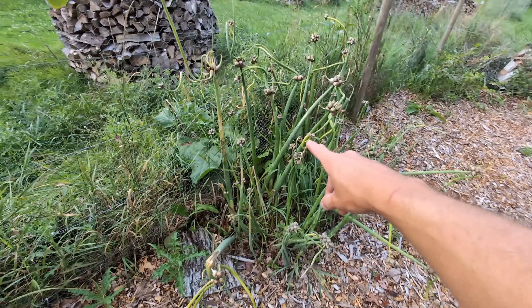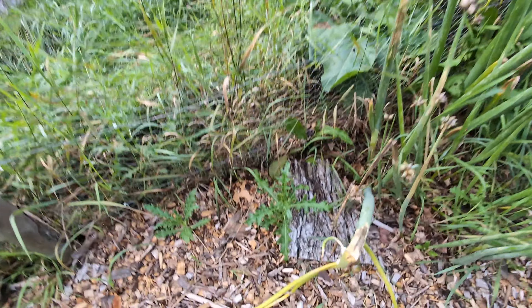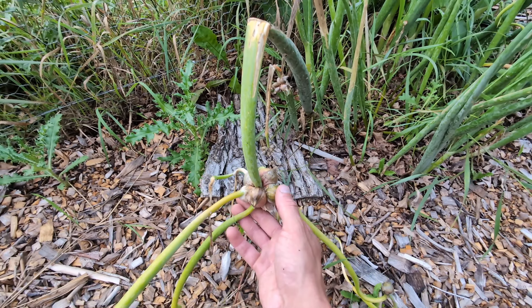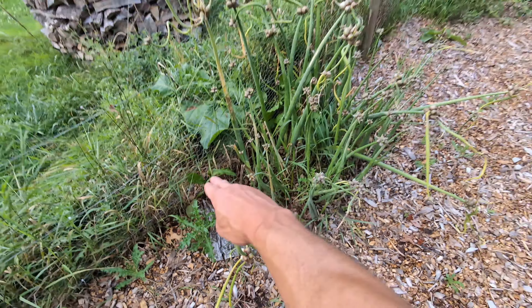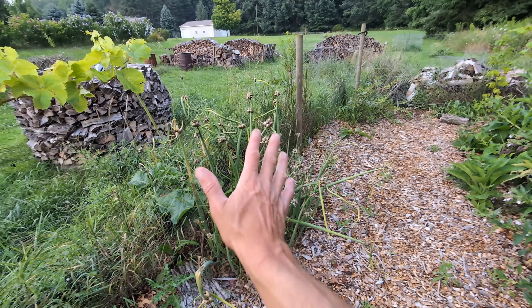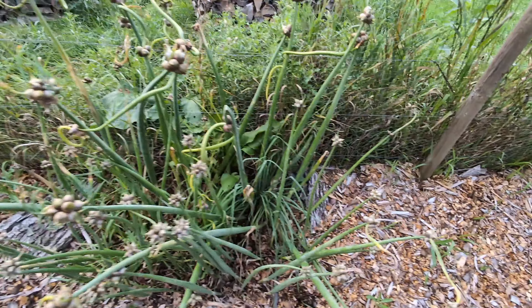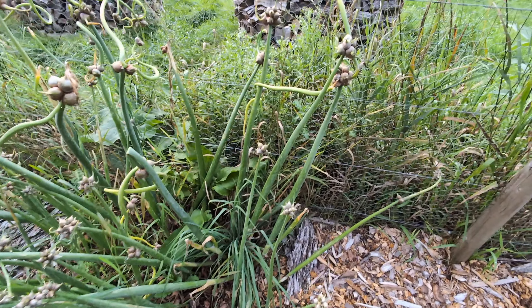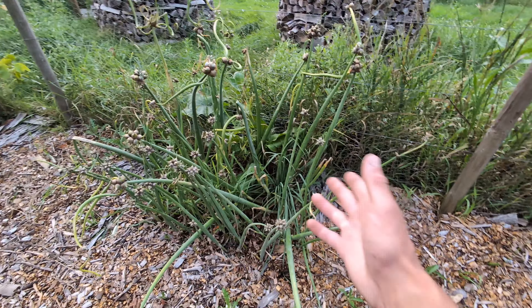I'm going to have a video coming up about these walking onions — I bought these off eBay. It is time to start cracking these bulbs off the walking onions and expand them a little bit further out this way. I might start a new patch. I haven't harvested these yet or done anything with them, but if we get more we're going to start selling them and start eating them.